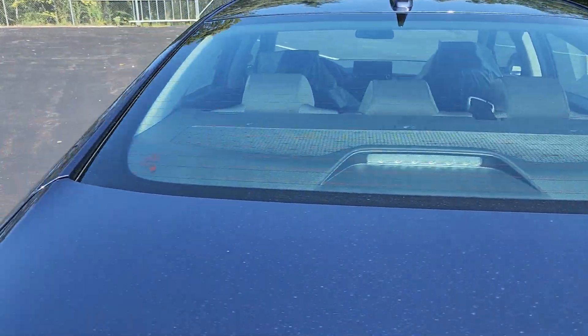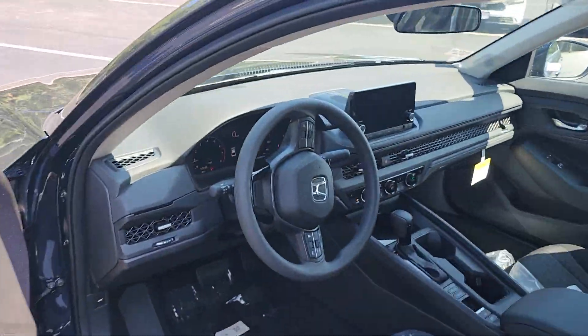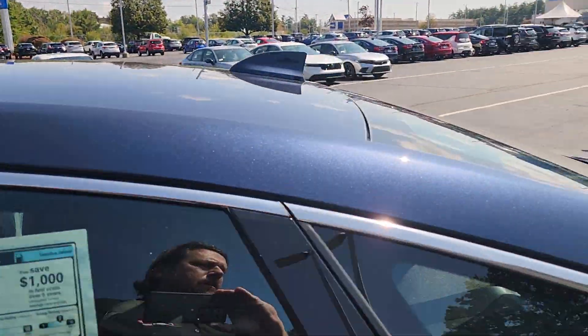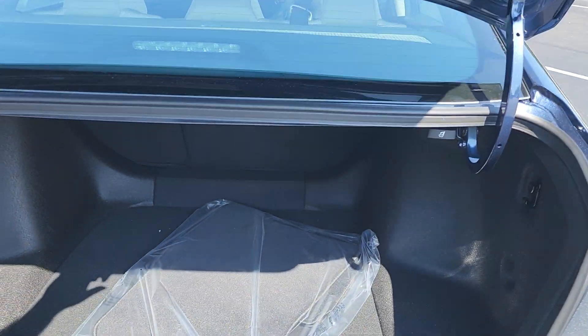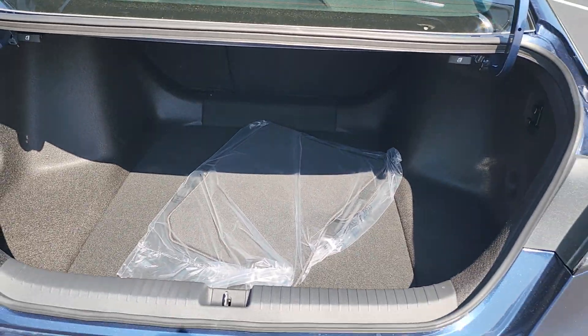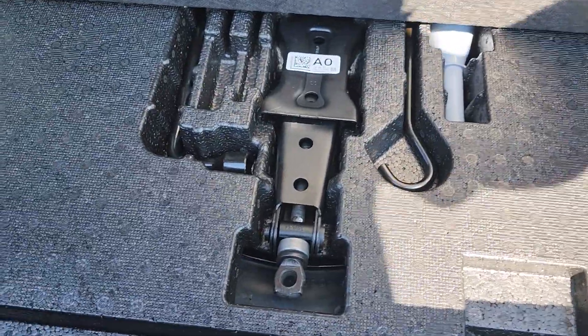So, Accord EX — let me unlock everything for you here. The PDI hasn't been done yet, and I want to make sure we take a look at the ample trunk space. Room enough for four golf bags, 12 bags of groceries, or a stroller — it all depends where your priorities lie.